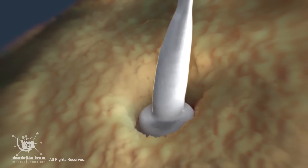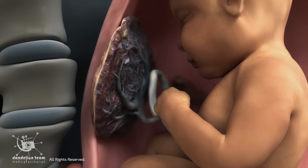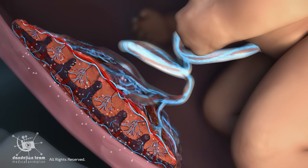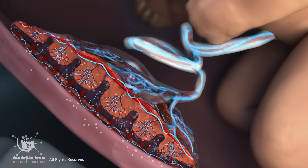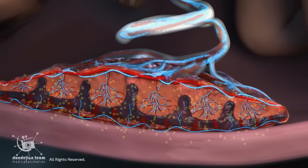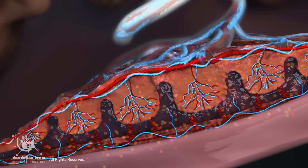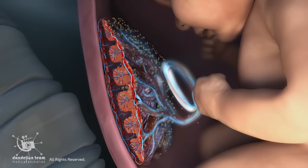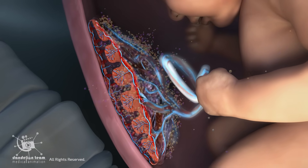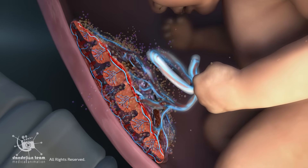It develops only after conception and functions like multiple organs combined. The placenta acts like the fetus's lungs, exchanging oxygen and carbon dioxide. It works like the kidneys, removing waste products. It functions like the liver, processing nutrients. And it even acts as an endocrine gland, producing several hormones such as HCG, progesterone, estrogens, and HPL — all essential for the fetus to grow and develop.